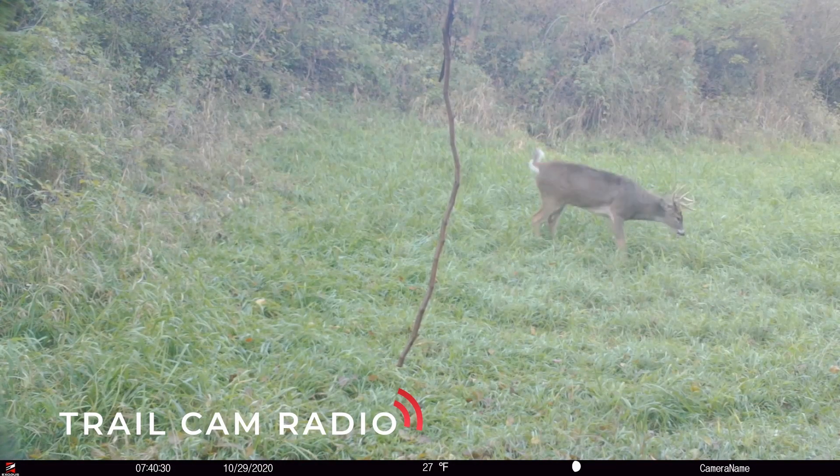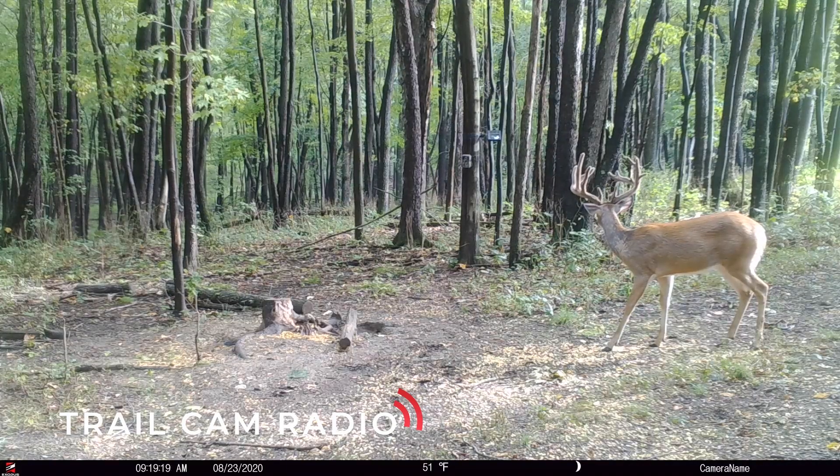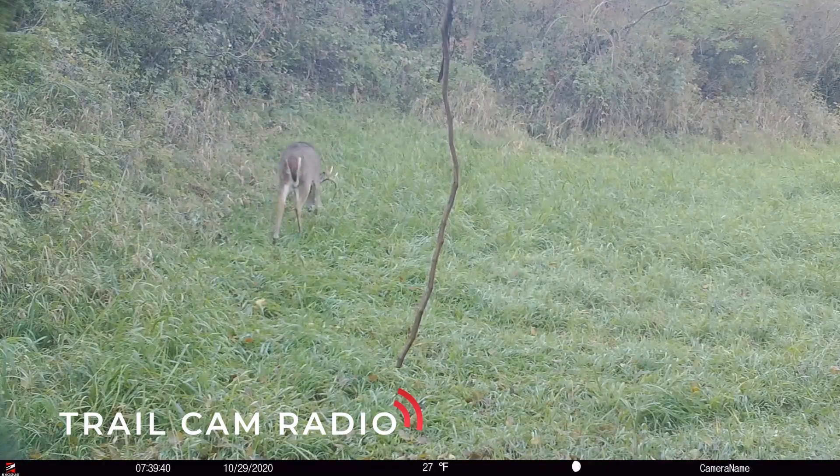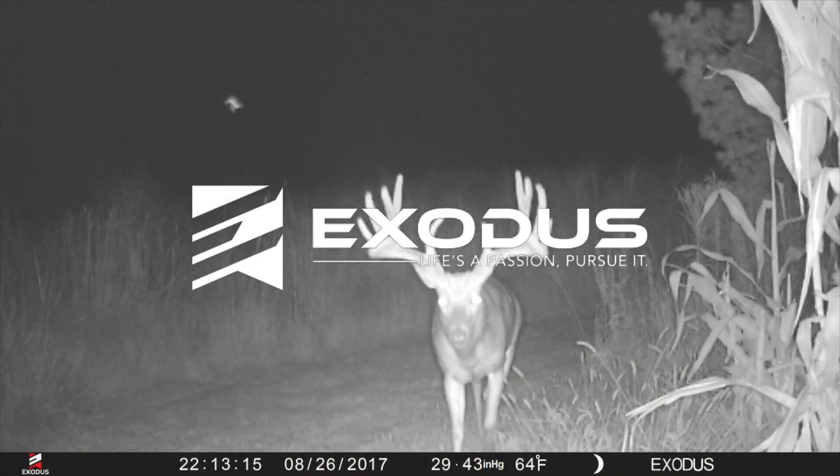Where are the majority of those daylight photos or occurrences happening — on food or around bedding? Mostly food. Obviously in Ohio it's legal to bait, and I use bait for inventory purposes mostly. If a deer is daylighting you're going to make an attempt, but it's not always bait — it's a food plot, and not necessarily in cover or an open field. It's just seeing activity in daylight on trails. He might not show up at a feeder until after dark, but he's on his feet coming to it, staging up prior to dark. So it's kind of across the board — might be a food plot, might be a feeder, might be transition areas.